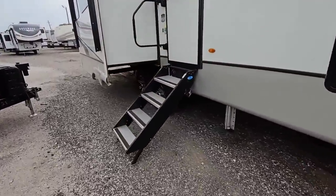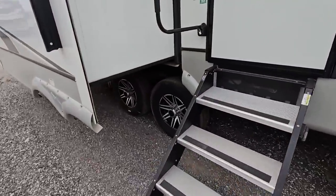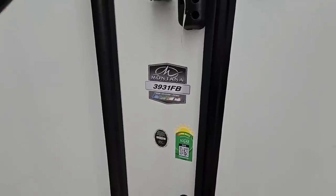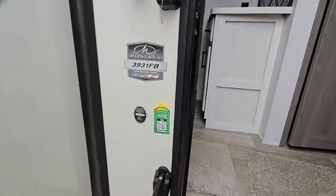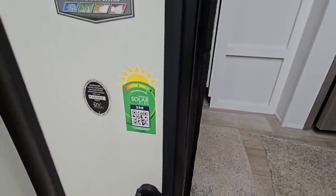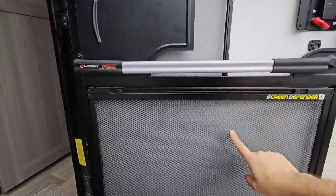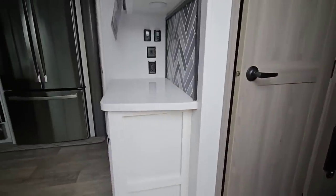I can see the hydraulic leveling system and Moride steps at the entry. Let's take a look in this 3931 FB — FB means front bedroom. It has 200 watts of solar on the roof as well. There's a screen assist and screen door defender already in place — these are little upgrades that you'd typically have to pay extra for.